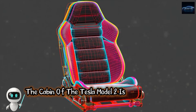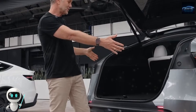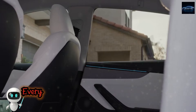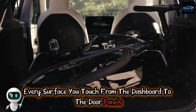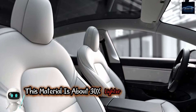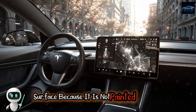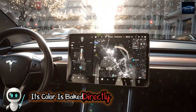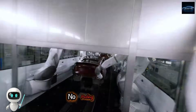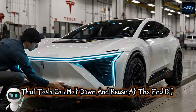The cabin of the Tesla Model 2 is not trying to impress you with shiny metal, stitched leather, or traditional luxury cues. Instead, it is designed to make you ask why cars were ever built that way in the first place. Every surface you touch, from the dashboard to the door panels, is formed from a single biomaterial composite. This material is about 30% lighter than synthetic leather but just as durable. Tesla calls it the living surface because it is not painted or coated — its color is baked directly into the structure. There are no layers of toxic chemicals, no paint fumes, no solvents, no peeling over time. Just one recyclable material that Tesla can melt down and reuse at the end of the vehicle's life.